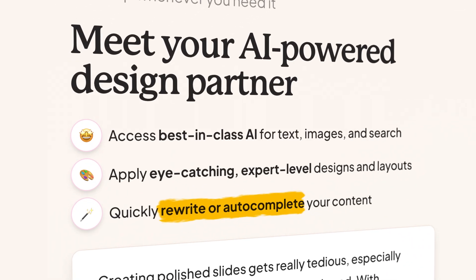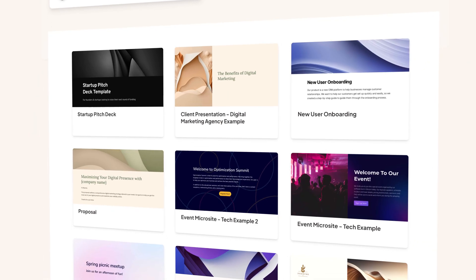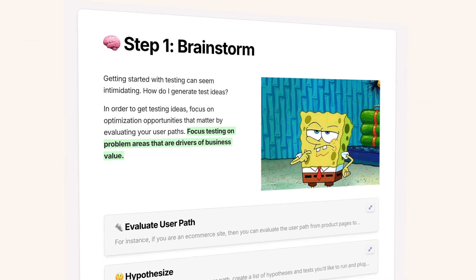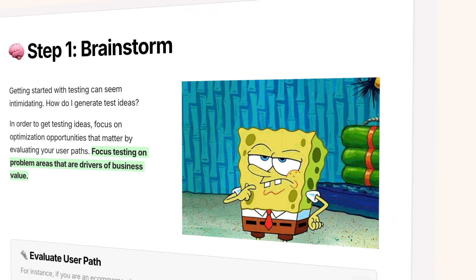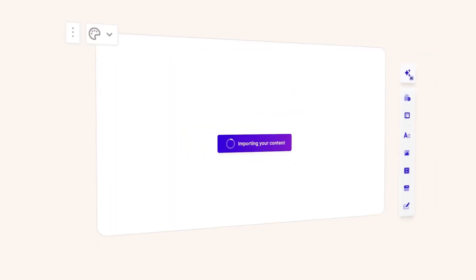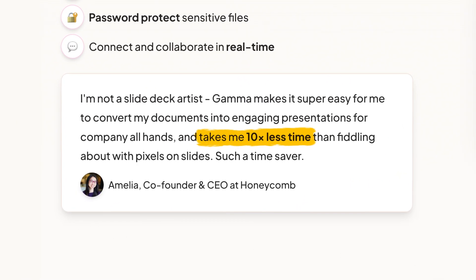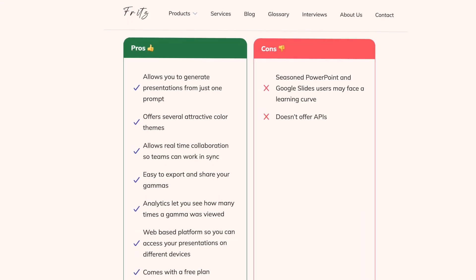Gamma can auto-complete and rewrite your sections, provide loads of professionally designed templates, generate charts, diagrams, and tables. It gives you access to web search and photo/video galleries to spice up your presentation, and makes it super easy to import existing documents and presentations. It saves you time — specifically, they say it makes things 10 times faster, which I believe. And if you normally have to hire a designer to help make all these changes, it saves you money too. They also allow real-time collaboration, so if you're a team creating a presentation together, Gamma's got you covered.